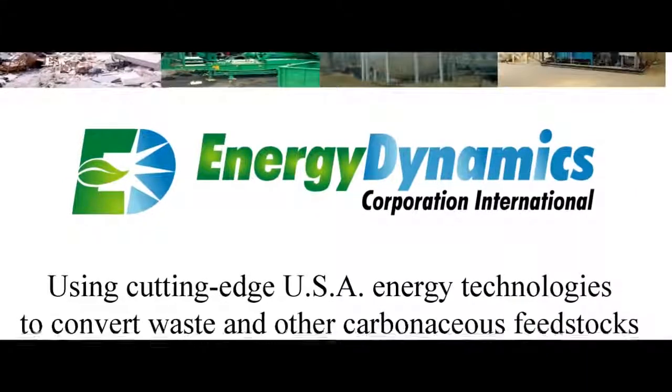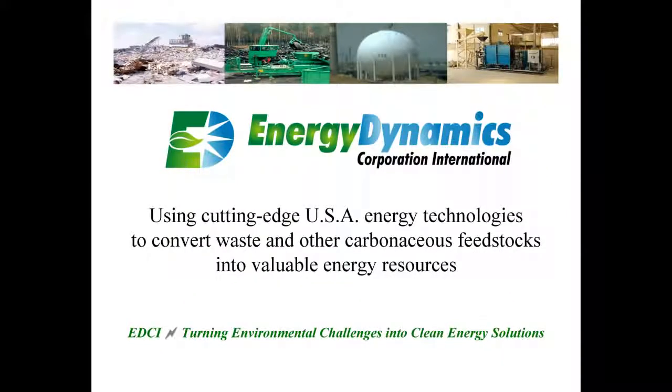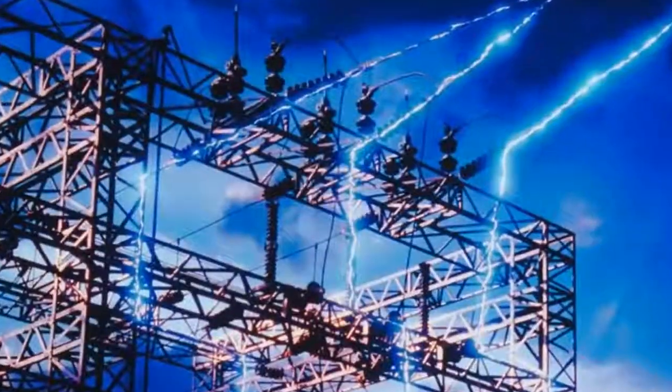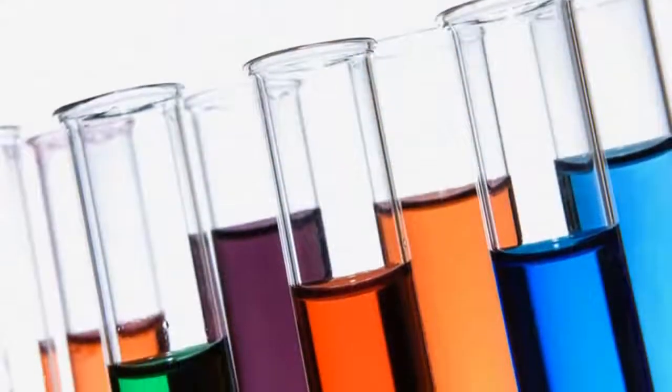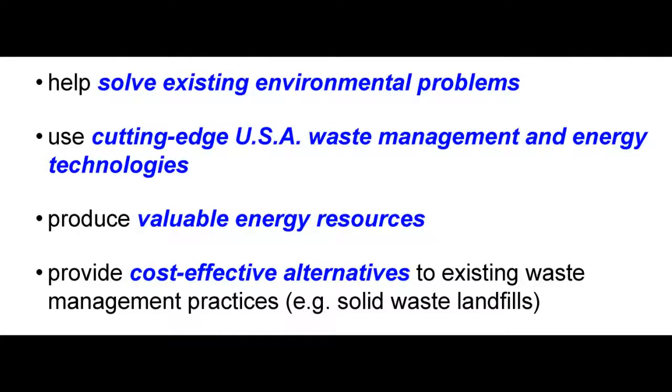Energy Dynamics Corporation International uses cutting-edge USA energy technologies to convert a variety of carbon feedstocks into valuable energy resources, namely electricity and synthetic liquid fuels. EDCI specifically works to deploy cutting-edge EDCI clean energy solutions.